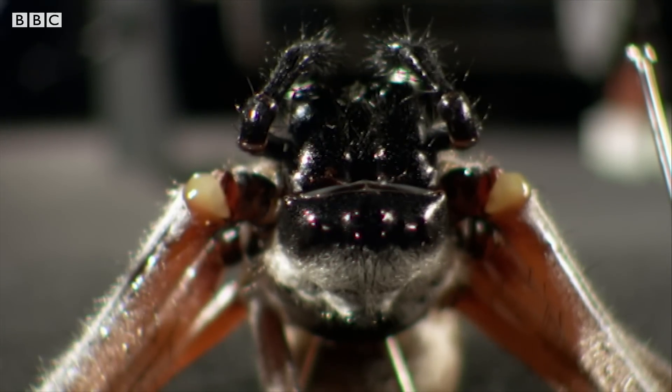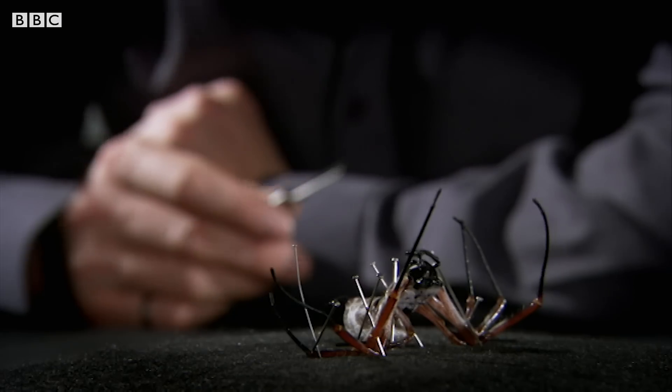I've never actually milled a spider before, funnily enough. Still, always a first time.